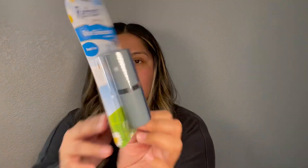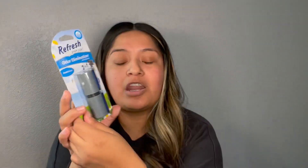Next I found this refresher odor elimination air freshener. I know a lot of people have hauled this, so let me know if you guys like it and how the scent is.